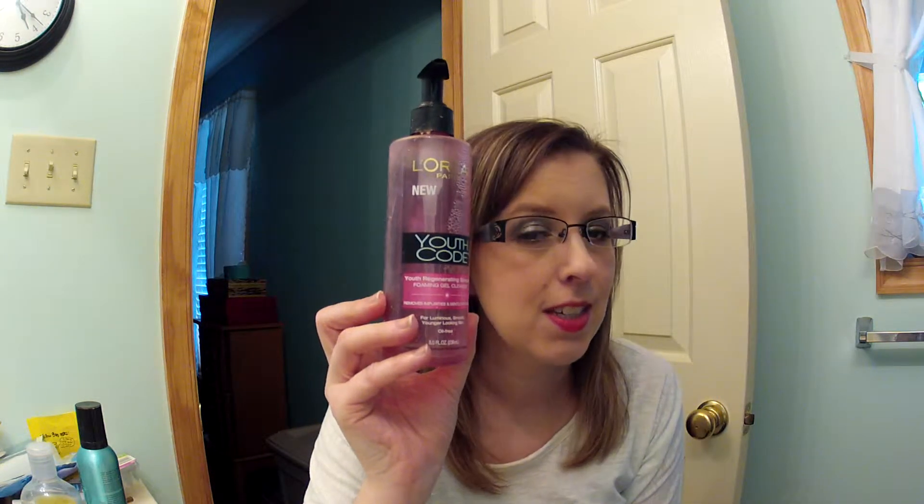The next thing is the L'Oreal Paris Youth Code Foaming Gel Cleanser. It's a nice cleanser but I didn't like how it tasted — like when you're washing your face and it gets on your lips. Would I repurchase it? No, because I have other cleansers I like just as much, and this one I had to order online from Amazon.